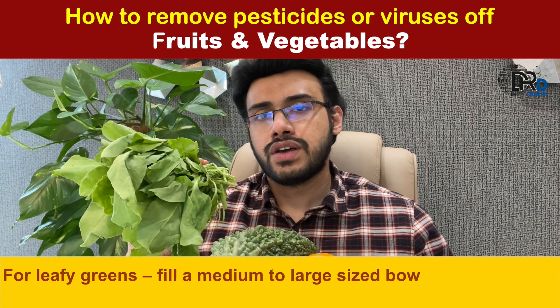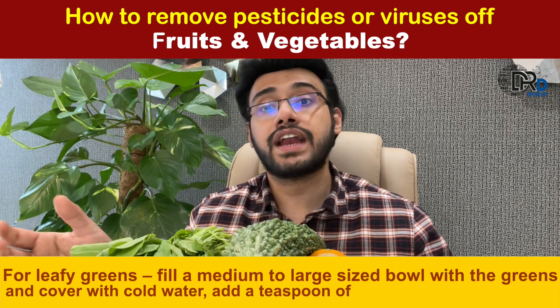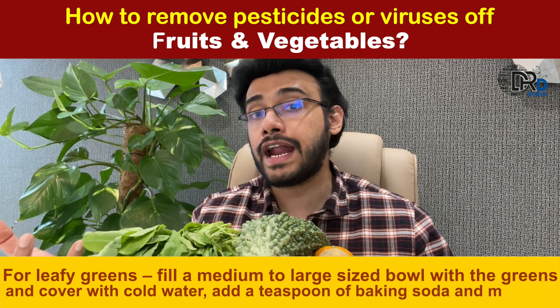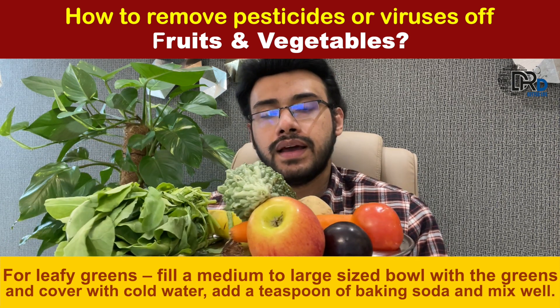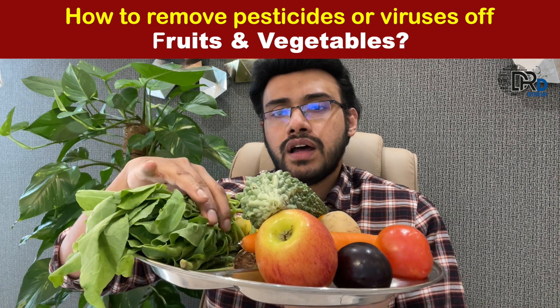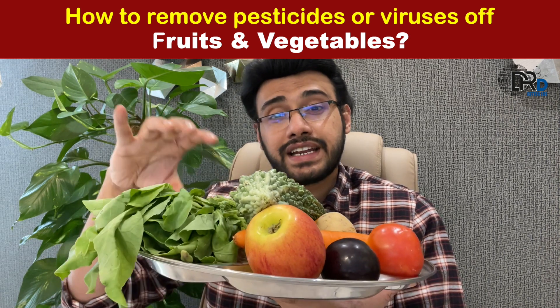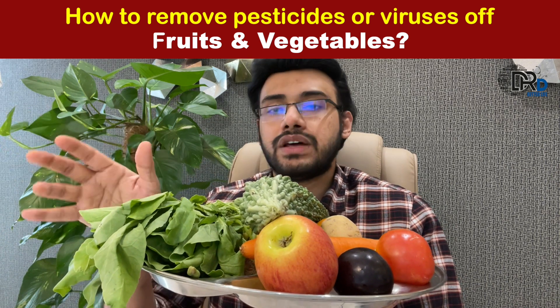For leafy greens, fill a medium to large sized bowl with the greens and cover with cold water, then add a teaspoon of baking soda and mix well. Let this mixture soak for around 2 minutes. Then drain the greens and rinse off before consumption.